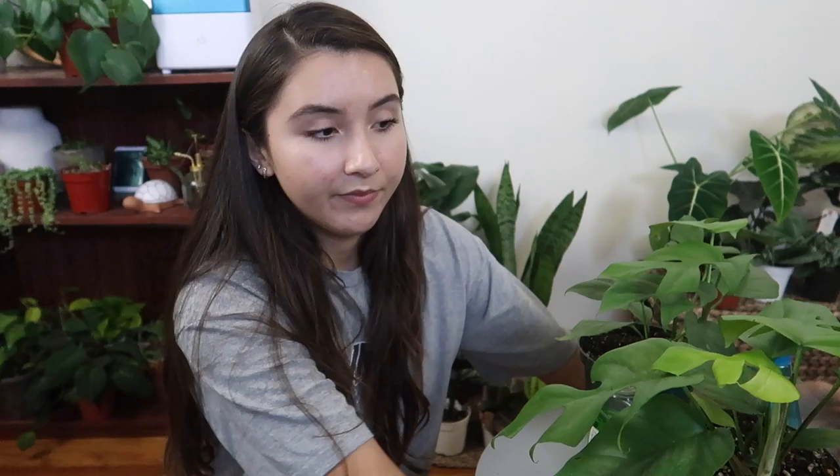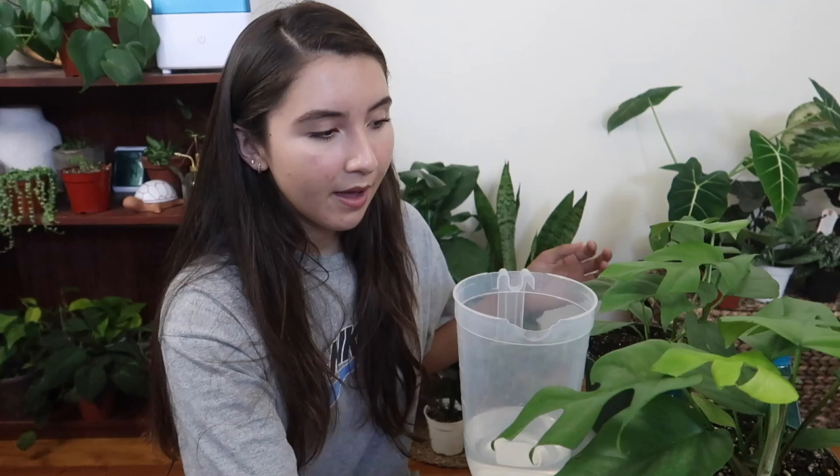So pretty much what I'm going to do today is use neem oil to help these plants not have any bugs. I have some neem oil that I bought online — it is all natural, no additives, 100% neem oil. I didn't want to use any neem oil mixed in with other ingredients because I'm just going to make my own mixture.